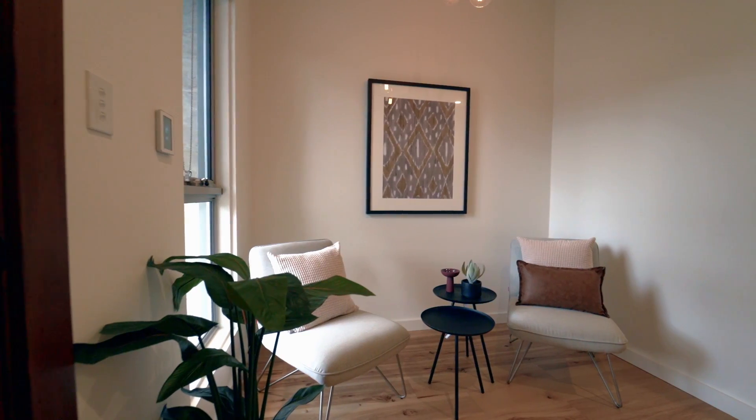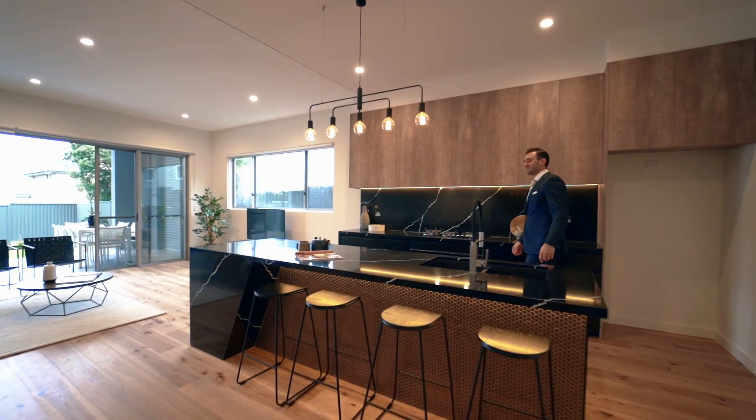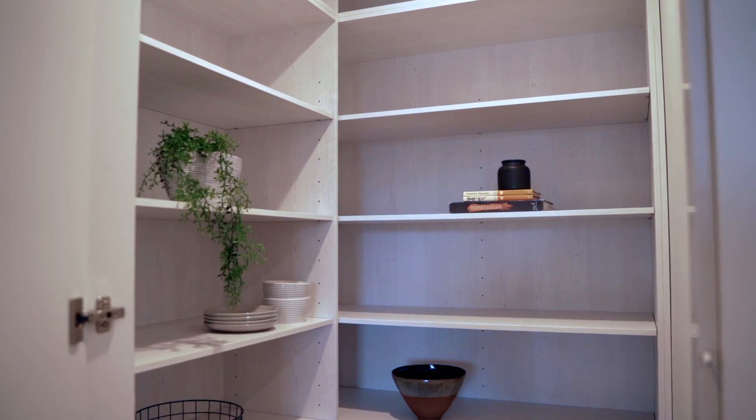The property itself is designer in feel, but the quality and attention to detail is immediately noticed. The designer kitchen features quality appliances, stone benches, custom cabinets, LED lighting and a butler's pantry.